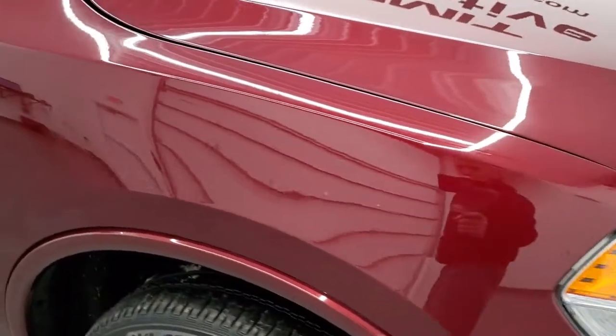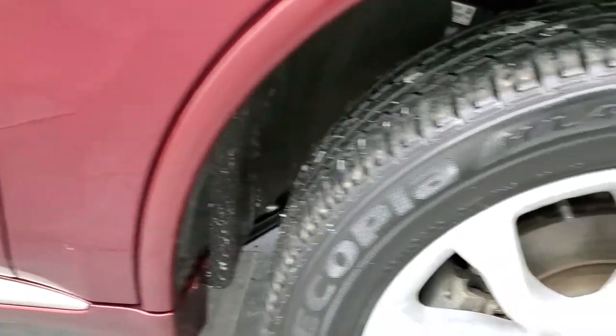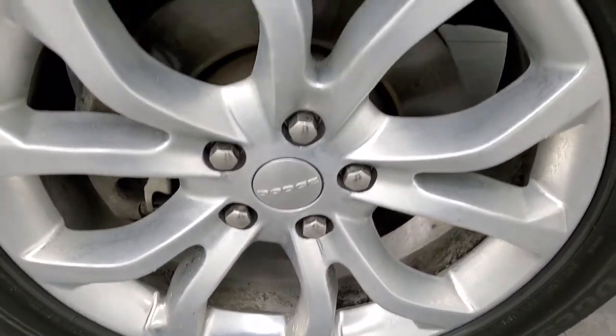Passenger side front fender is in really nice shape as well. And the passenger side rim — a little frosty, but no scuffs or scrapes on there.